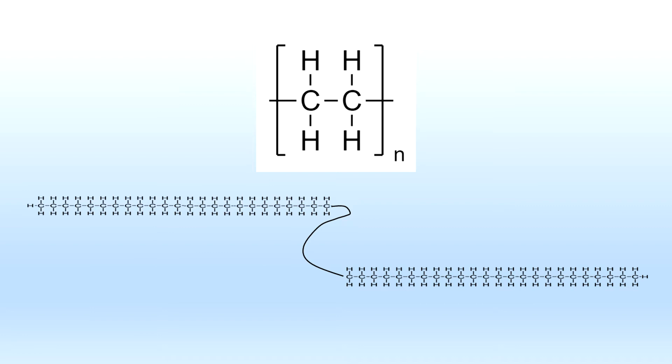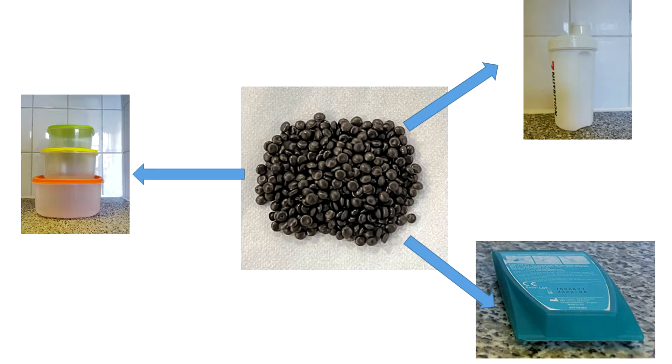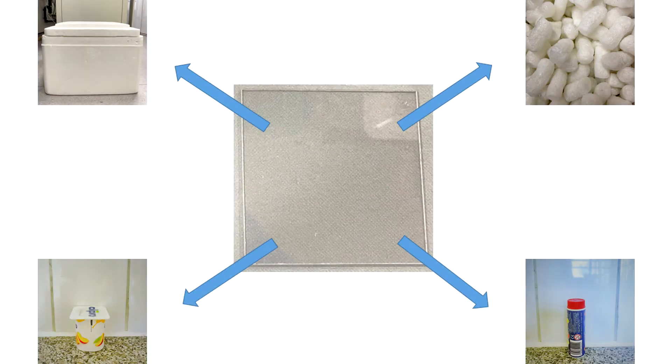Low density polyethylenes can have a few thousand carbon atoms while high density ones can reach up to around 300,000. These materials can be shaped into very different products for a broad range of uses. Some typical daily use products made of polyethylene are shown here. Similarly, polypropylene also gives rise to a large number of products used, and so does polystyrene.